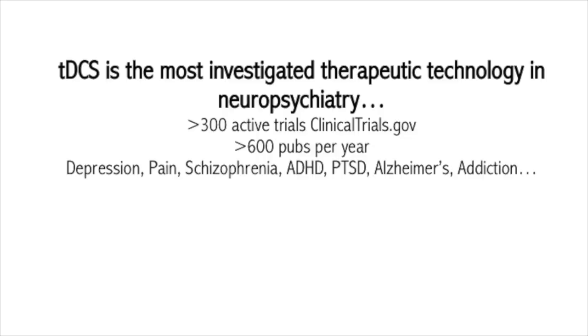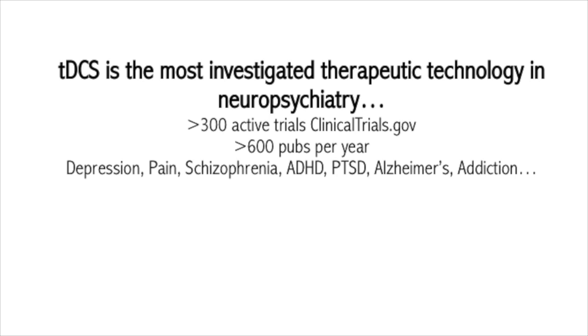Many of you may have already heard about TDCS. It's the most investigated therapeutic technology across neuropsychiatry. There are hundreds of ongoing clinical trials — 300 of them registered through ClinicalTrials.gov. The publication rate is certainly higher than I can even keep up with, and it covers a very broad swath of indications: different mood disorders, different pain disorders, different types of addiction, from gambling to drug abuse.